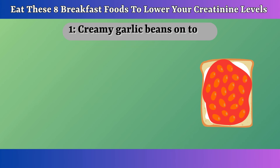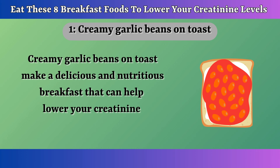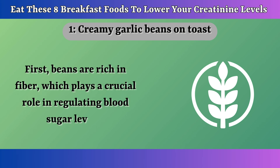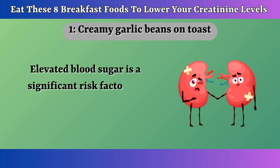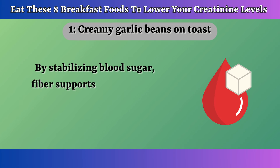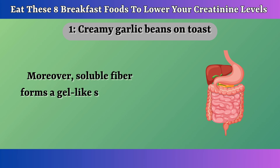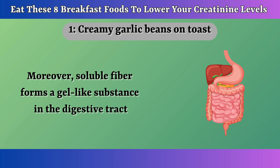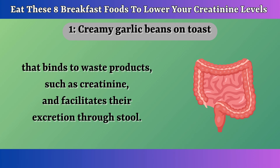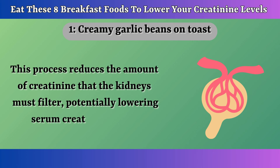Number 1: Creamy Garlic Beans on Toast. Creamy garlic beans on toast make a delicious and nutritious breakfast that can help lower your creatinine levels in several ways. First, beans are rich in fiber, which plays a crucial role in regulating blood sugar levels. Elevated blood sugar is a significant risk factor for kidney damage, often leading to increased creatinine levels. By stabilizing blood sugar, fiber supports better kidney function. Moreover, soluble fiber forms a gel-like substance in the digestive tract that binds to waste products such as creatinine, facilitating their excretion through stool, potentially lowering serum creatinine levels.